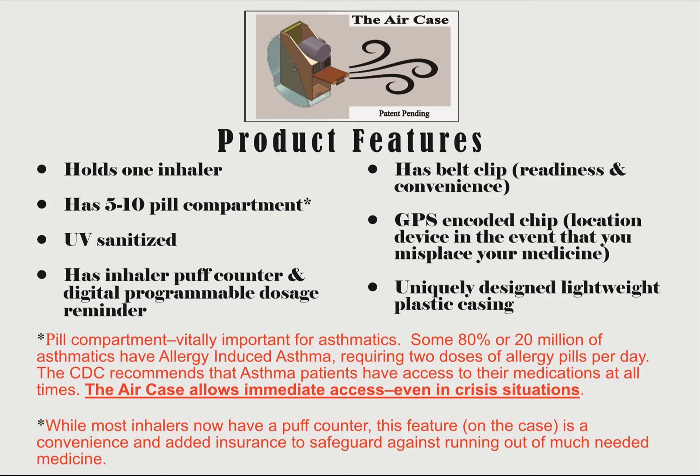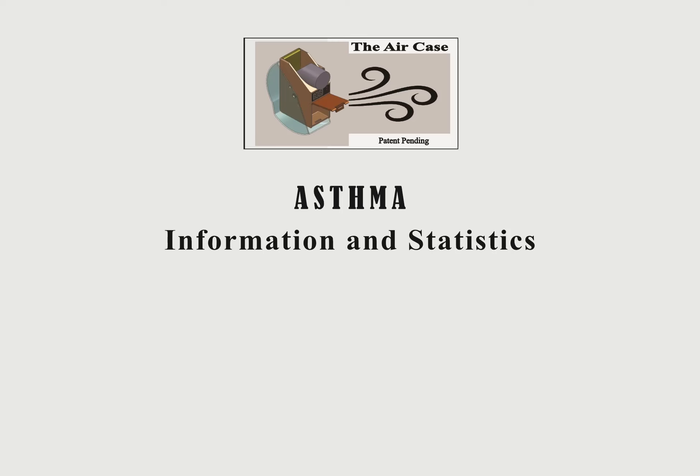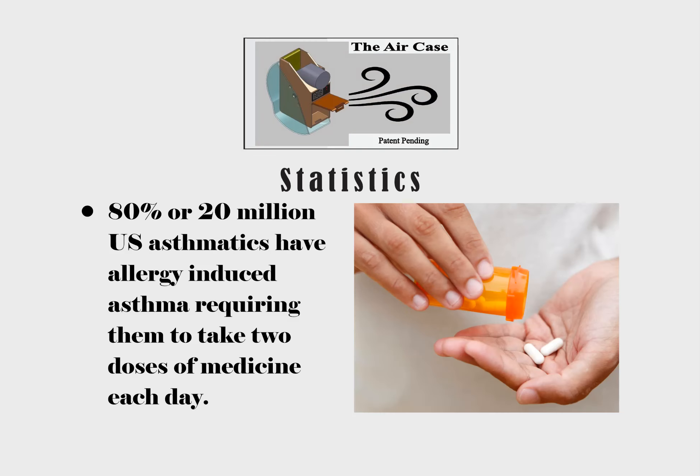The GPS helps if you misplace it, and of course there is the pill compartment, significant because it accommodates 5 to 10 pills. This feature shines for its ability to store other necessary medications that patients may need. It's noted that 80%, or 20 million asthmatics, require two doses of pills each day as they suffer from what is called allergy-induced asthma.